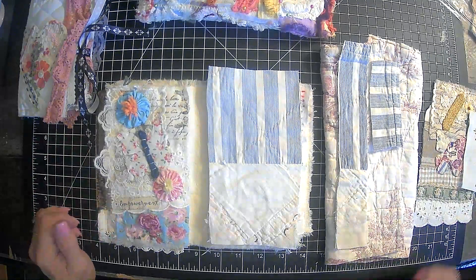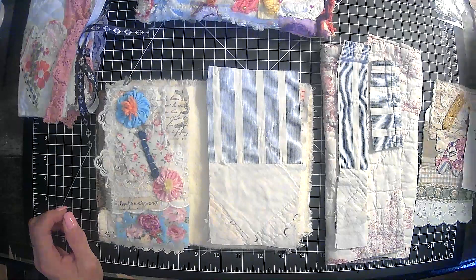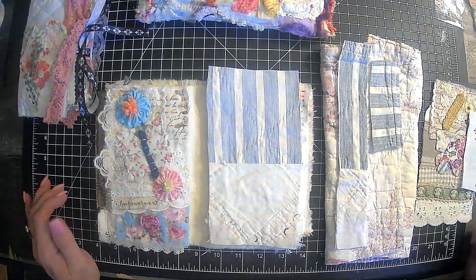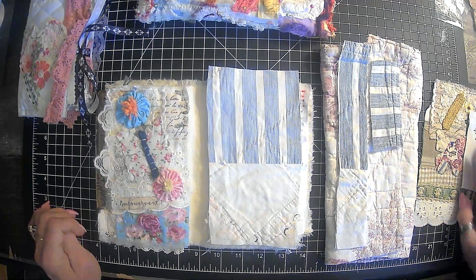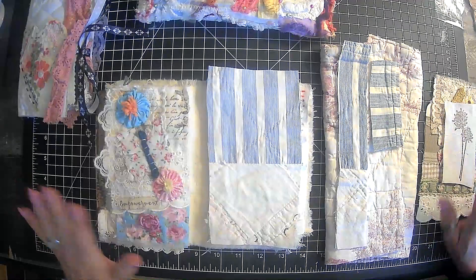Hi everyone, it's Lori and welcome to my channel. I hope you're all doing well today. It is time for our hashtag Roxy's Journal of Stitchery, and this is for the month of April. We now have the prompts and they are Old Quilt and Country Cottage.